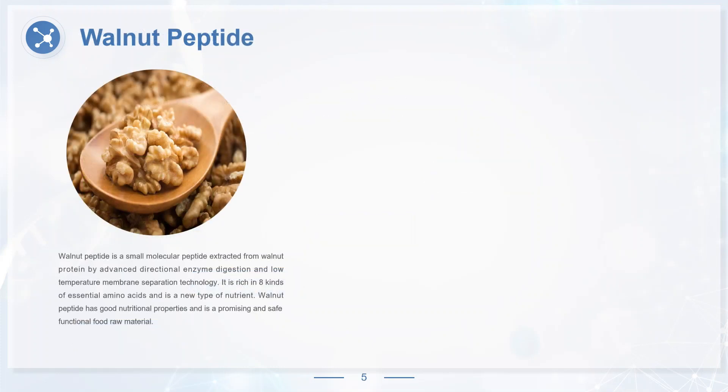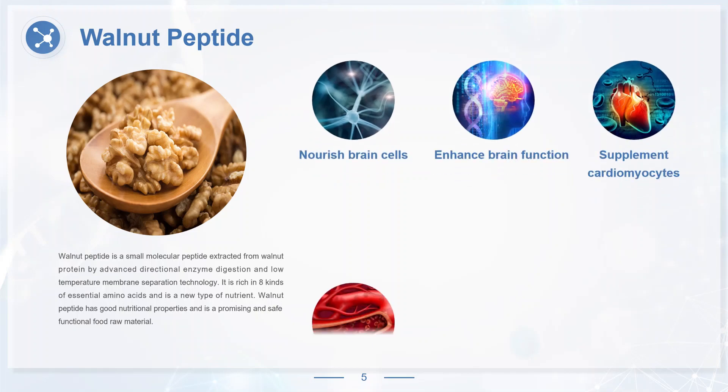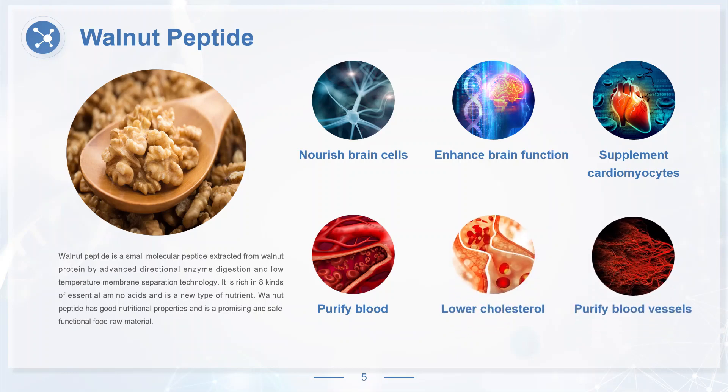Walnut peptide is a small molecular peptide extracted from walnut protein by advanced directional enzyme digestion and low-temperature membrane separation technology. It is rich in eight kinds of essential amino acids and is a new type of nutrient with good nutritional properties and is a promising and safe functional food raw material. Walnut peptide is an important substance to repair brain cell metabolism, which can nourish brain cells, enhance brain function, supplement cardiomyocytes, purify blood, lower cholesterol and purify blood vessels, so as to provide better fresh blood for the human body.